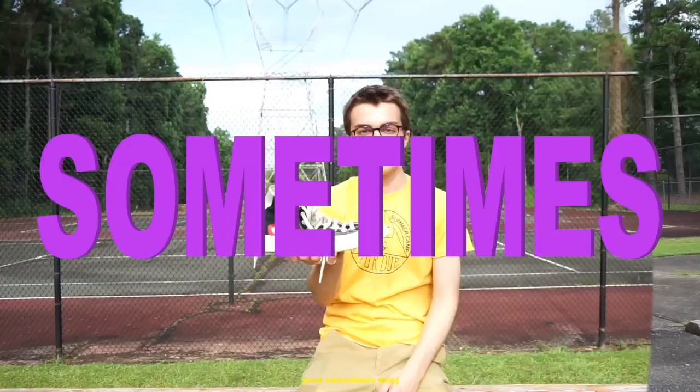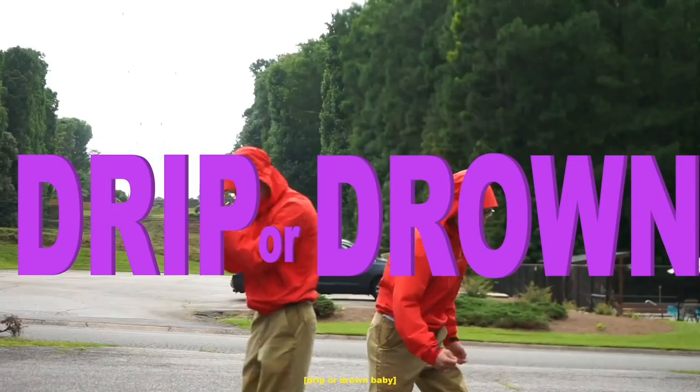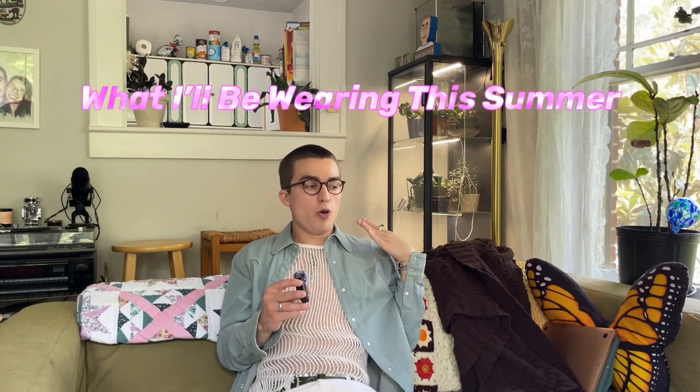Welcome to the Mark Bootlier show where we show fits and sometimes drip or drown. Hey everybody, welcome back to the channel, it is me Mark Bootlier, back with another video within a week as promised. Today we're going to be talking about what I'll be wearing this summer.